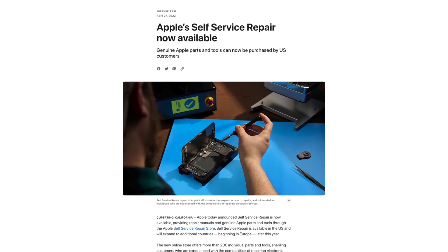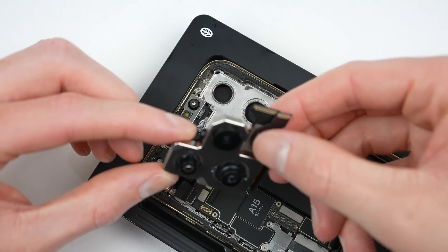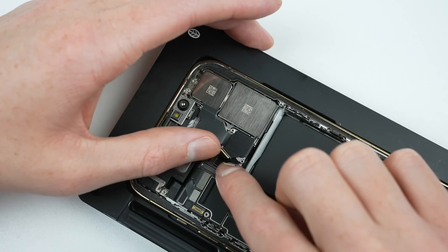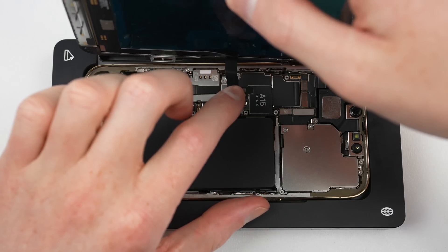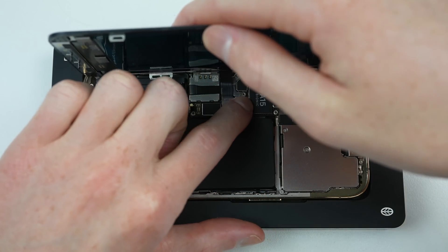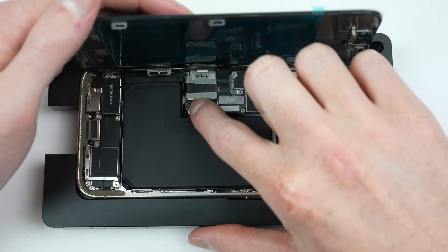Apple initially introduced its self-repair program in April of 2022, providing another option for repair on its latest iPhone models. I covered this shortly after it came out, doing a screen and camera replacement on an iPhone 13 Pro. We discovered there was more to the self-repair program than it first seemed — the initial version had many benefits but also a few shortcomings.